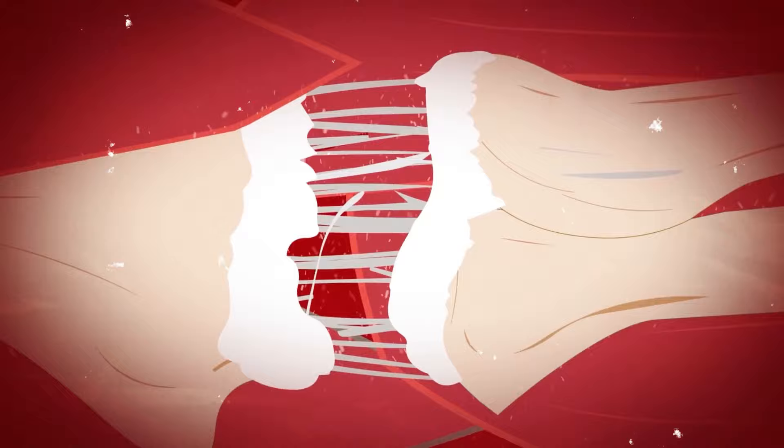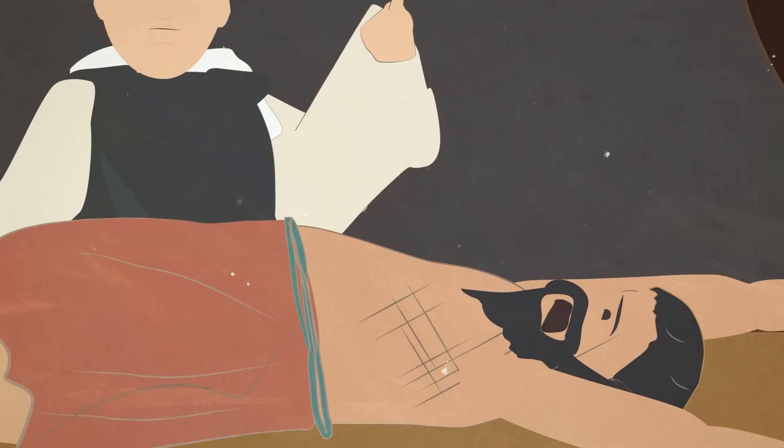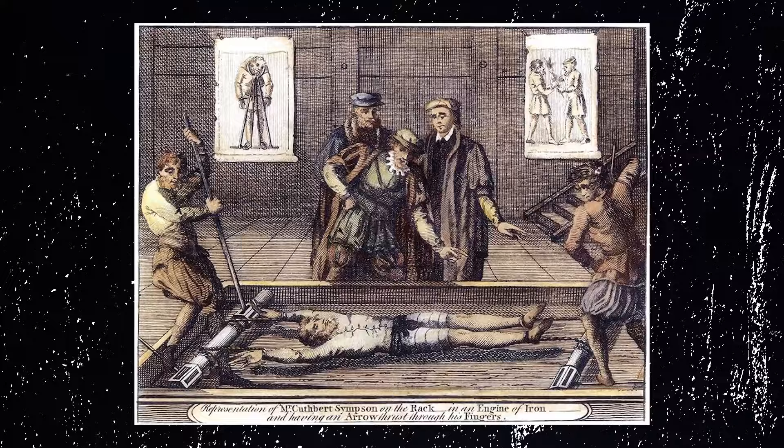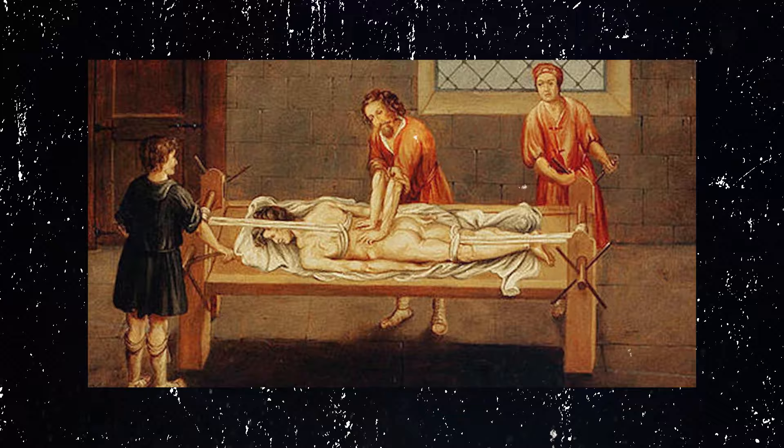The device was also used to hold people in place so that they could be hurt in other ways. People tortured on a rack could have their nails pulled out, be burned with hot candles, or even have pins driven into their spines. Those who were tortured on a rack were often lucky to live, and the few who did were left unable to move their arms or legs for the rest of their lives.